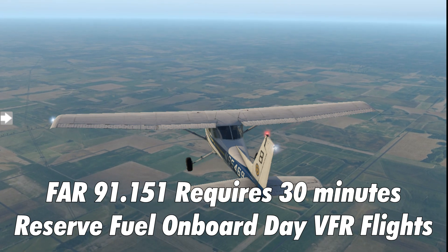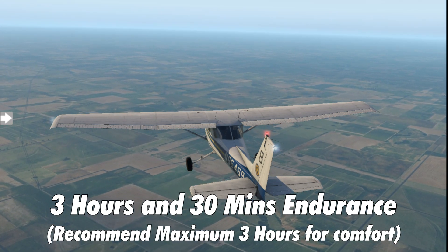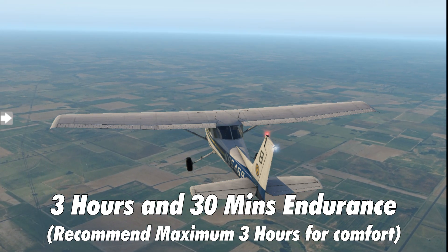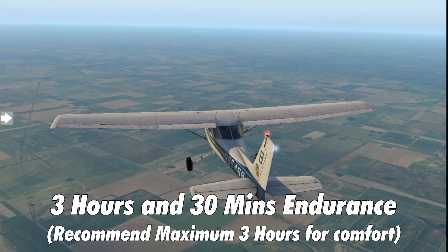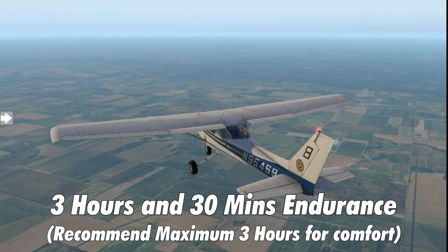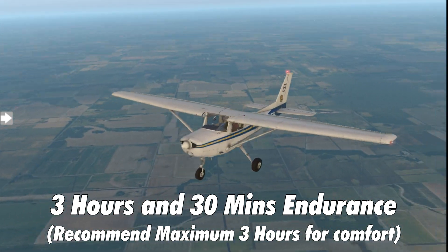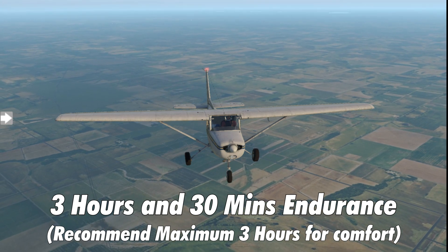So really it's three and a half hours endurance maximum, based on six gallons per hour. From one aircraft to another, depending on engine and mixture settings, it might vary a little above or below six gallons per hour. I use six gallons per hour as an approximation for estimates, but you don't want to sit in your seatbelt for three and a half hours — it's too cramped, too uncomfortable, and too noisy.